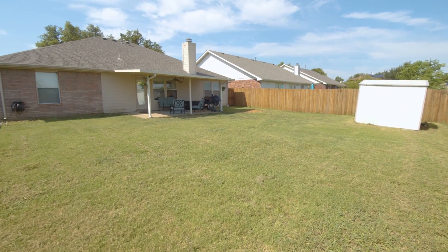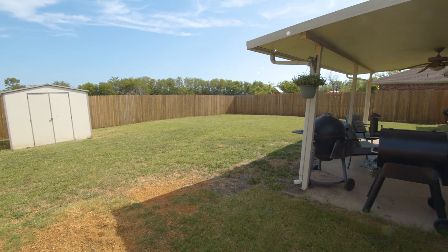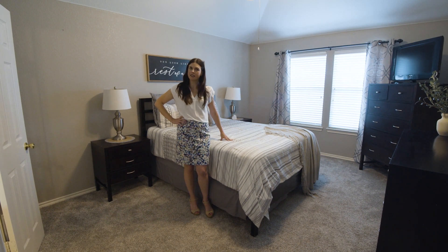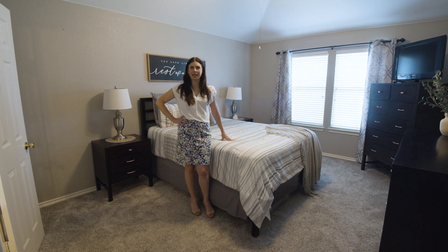This home has a sprawling grassy backyard and it backs up to a green space with no neighbors behind you. For more information on this fantastic home, call me — Rachel Wester, rachel@acquistorealestate.com.